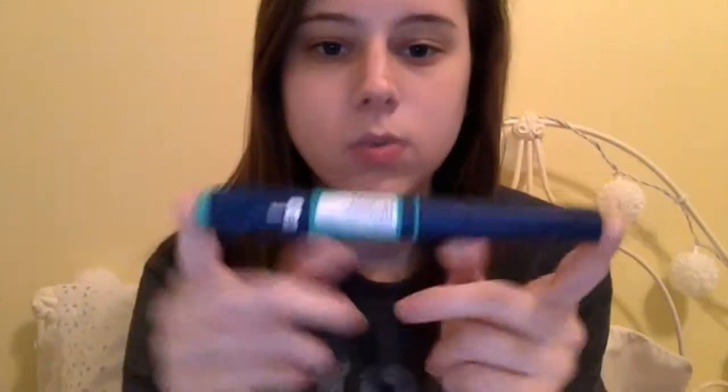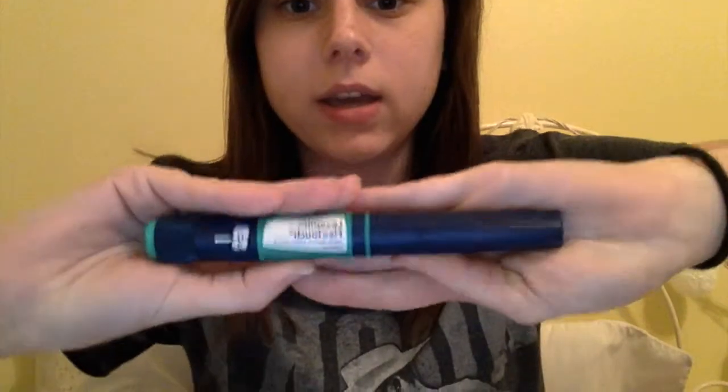This is what one of my insulin pens looks like. This is my insulin shot — it's a Levemir FlexTouch pen. When you open the top it's all clear — that's the insulin. I switch these out every month, and that's what puts the insulin in my body.